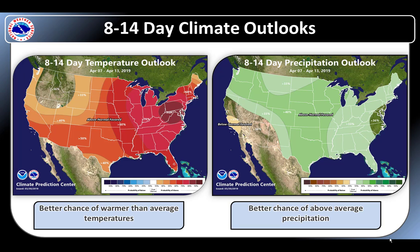Looking further ahead, the 8 to 14 day outlook continues the trend of above normal temperatures and precipitation chances.